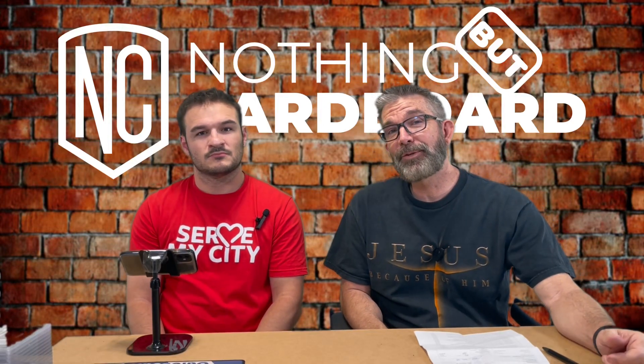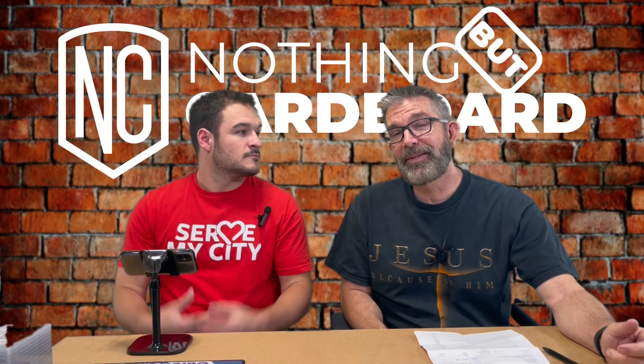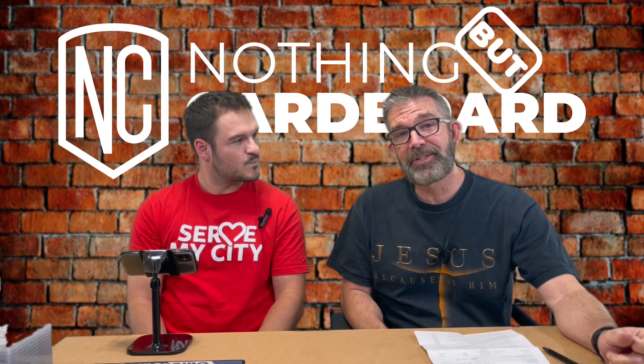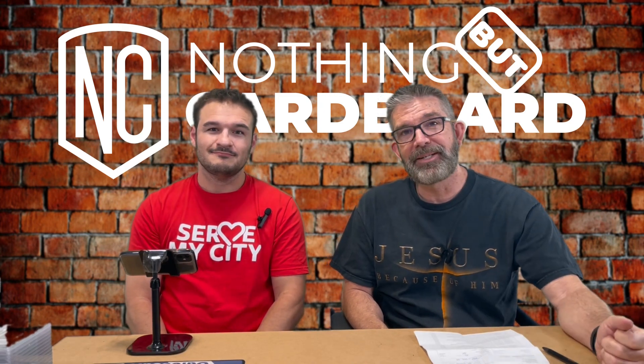All right guys, it's gonna be video two of Cody's 79 PSA submission. So we broke these down. He's got some interesting cards in here. So stay tuned, let's see what he got.